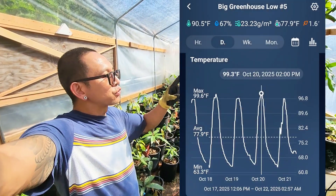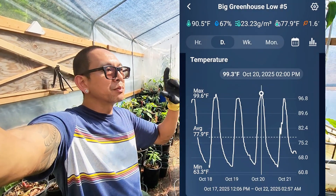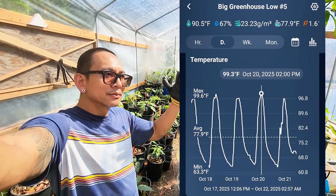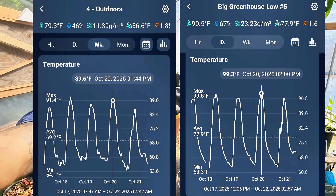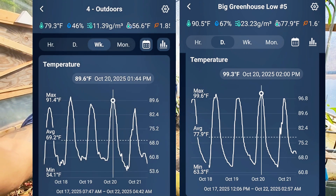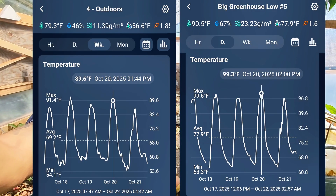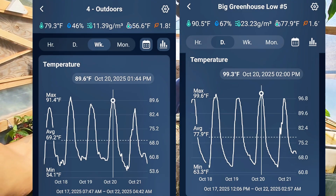The temperatures are kept above 60°F, so it's about six to ten degrees warmer here at night and in the early morning when it gets the coldest. We're still hitting like 60, even 64 degrees at nighttime temps, and getting as high as 100 degrees in here.